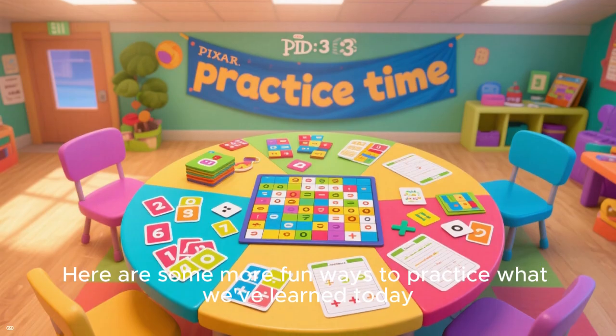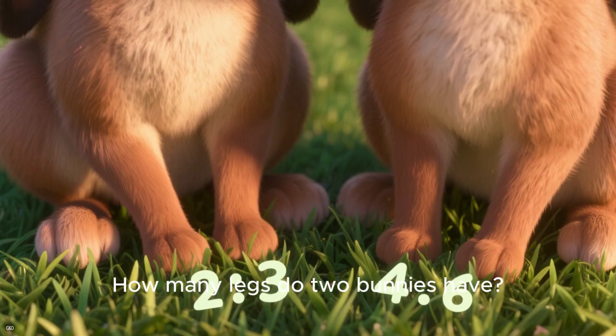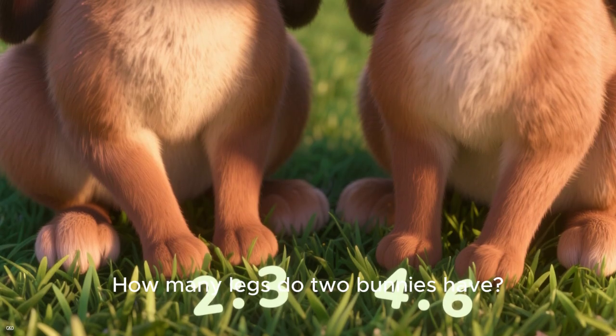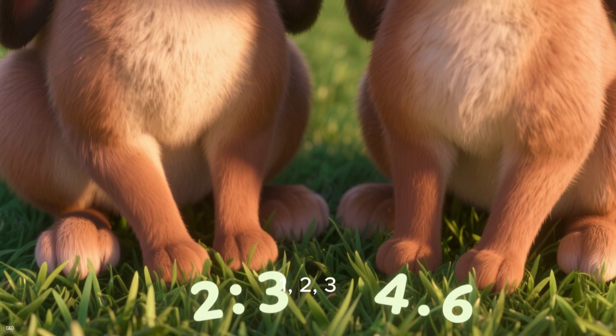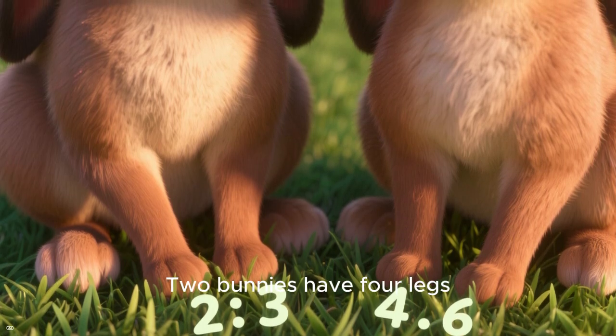Here are some more fun ways to practice what we've learned today. How many legs do two bunnies have? Count them up: one, two, three, four. That's right — two bunnies have four legs.